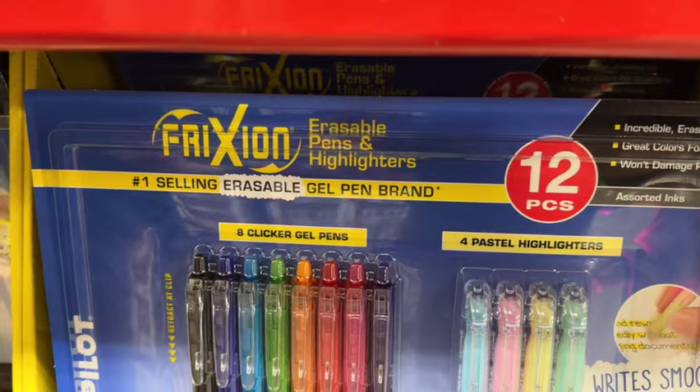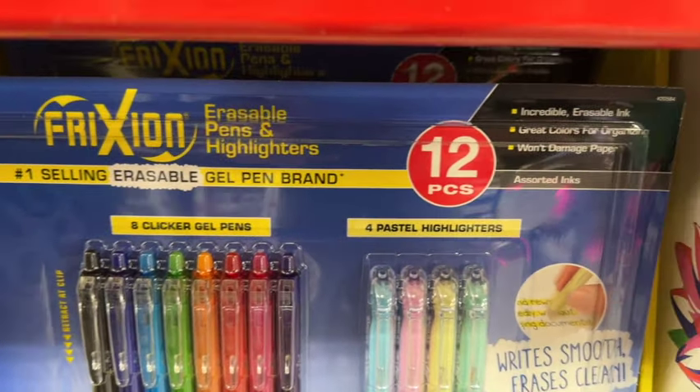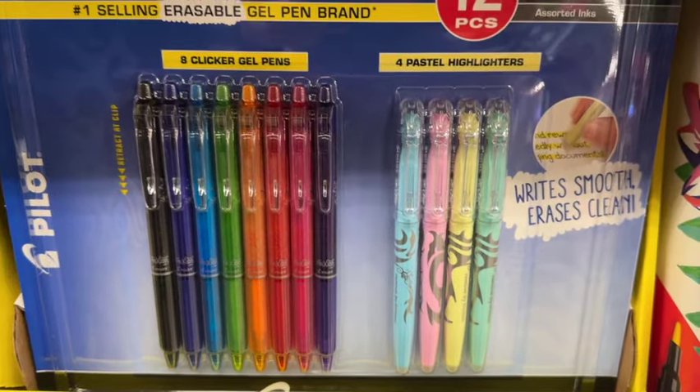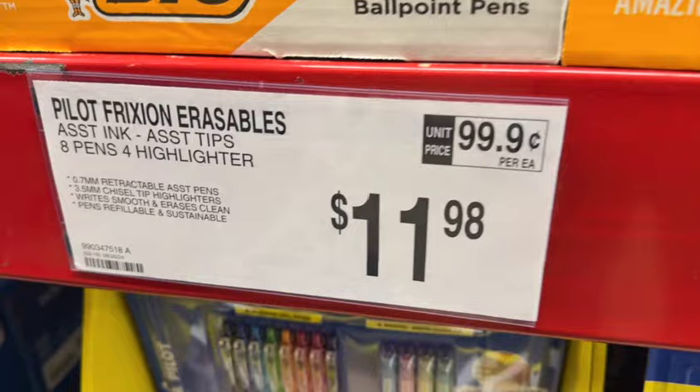Pilot Frixion Erasables. This is 8 clicker gel pens and 4 pastel highlighters. It says incredible erasable ink — great colors for organizing and won't damage paper. These are also new. $11.98.